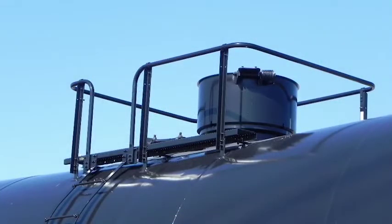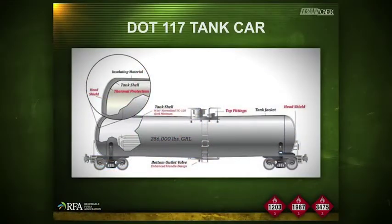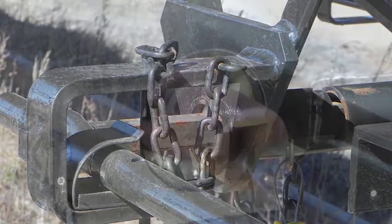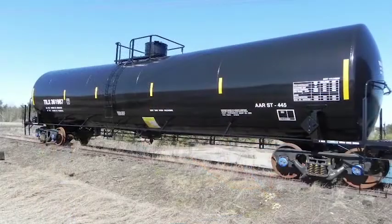Up on top of the car, all the valves and fittings on the general service tank car are inside a protective housing — a three-quarter-inch thick piece of steel ring designed to protect the valves in the event of a rollover. On the bottom of the car, the bottom outlet is protected with a skid. In addition to that skid plate, it has a specially designed bottom outlet that allows the operating handle to be put up inside the skid, removed, or disengaged while in transportation, to prevent the opportunity of opening up the valve if the car derails. All the safety features of the DOT 117 tank car are intended to make it a safer vessel to transport flammable liquids.